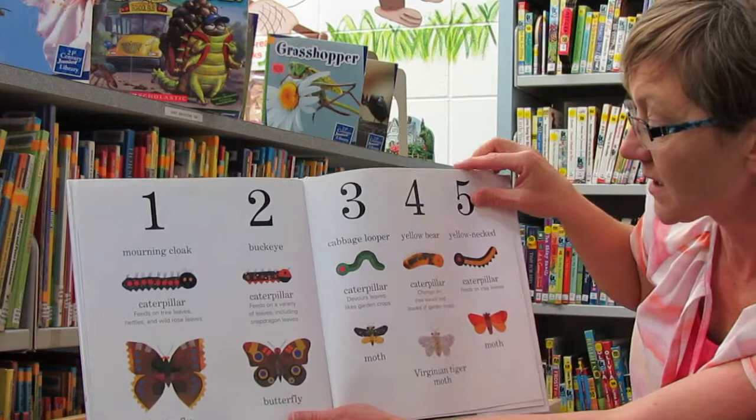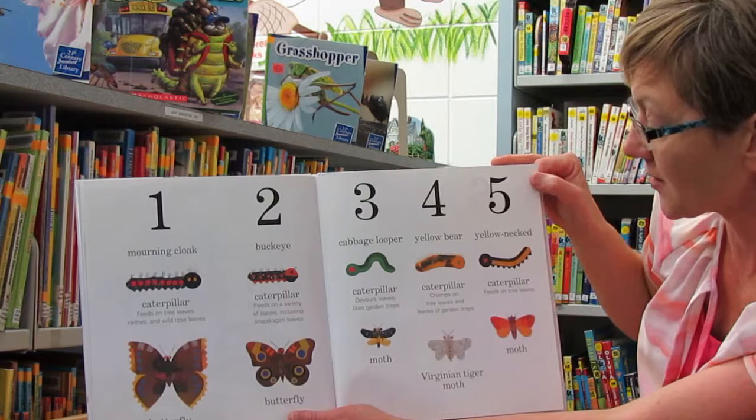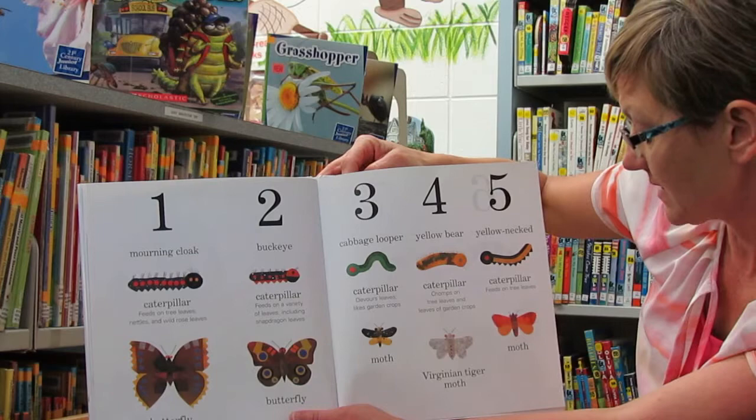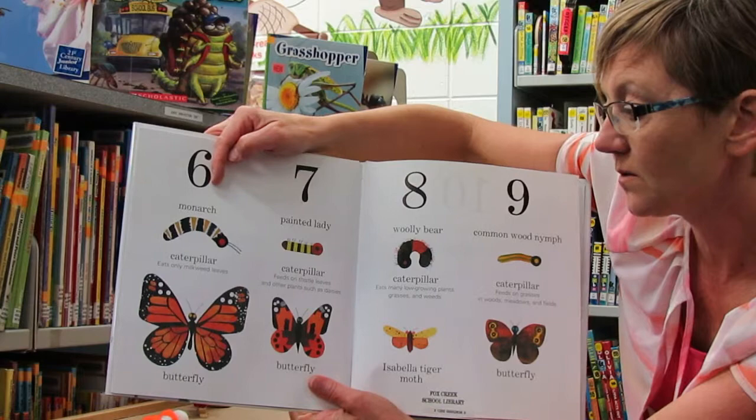The cabbage looper caterpillar devours leaves like garden crops and turns into a moth. A yellow bear caterpillar chomps on tree leaves and leaves of garden crops and turns into a Virginia tiger moth. A yellow-necked caterpillar feeds on tree leaves and turns into a moth.